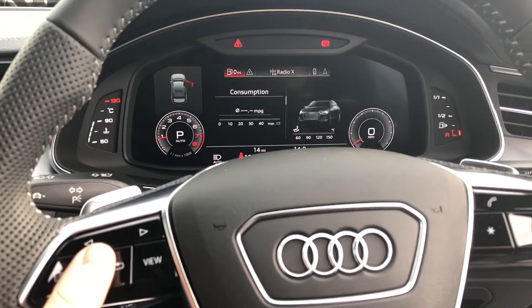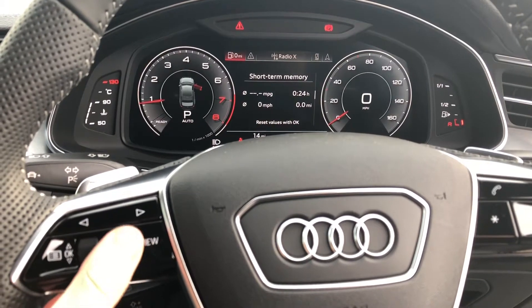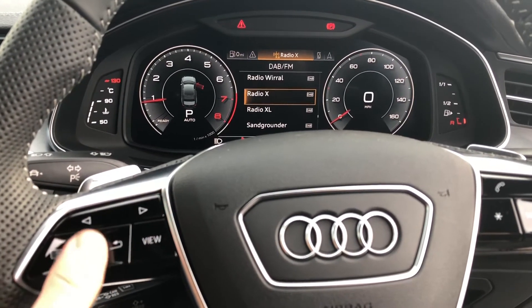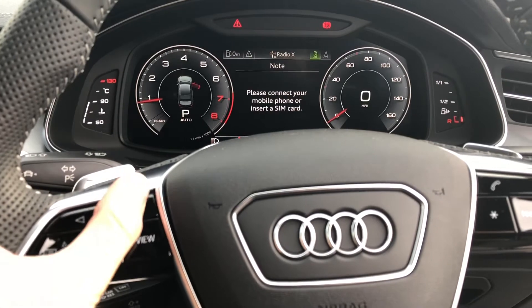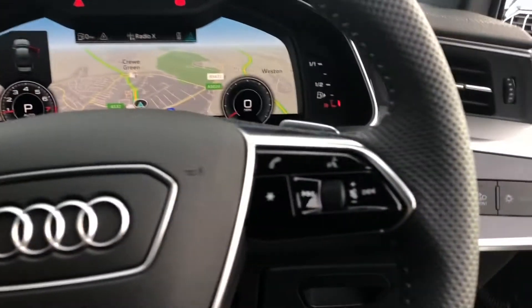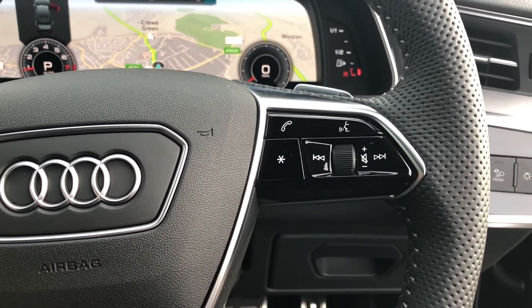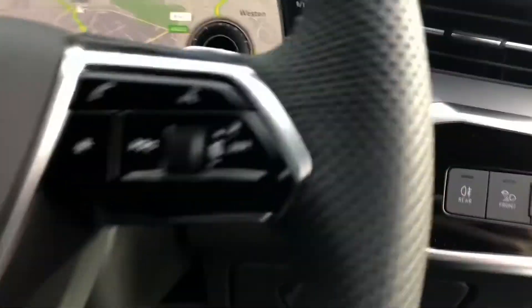Now in front of the driver you have the Audi virtual cockpit, which is controlled with the multifunction steering wheel. You can change your views, scroll through different menus, change your radio stations and control your satellite navigation, giving you endless functionality. You can also control your mobile phone from here, accepting calls, declining calls, and also using the voice recognition system.